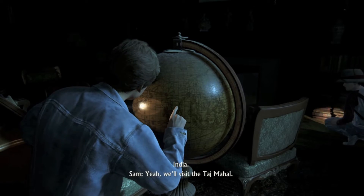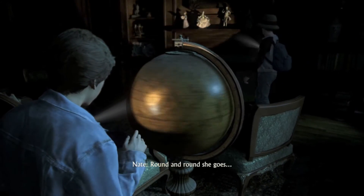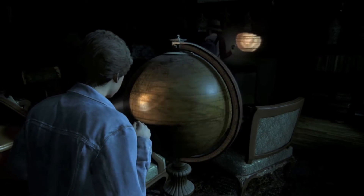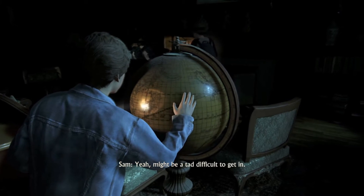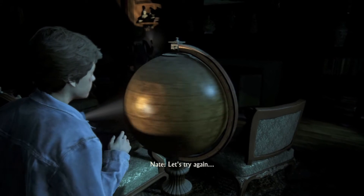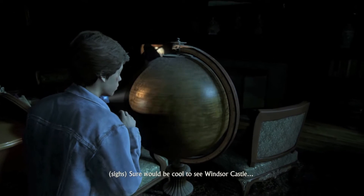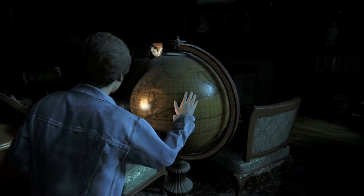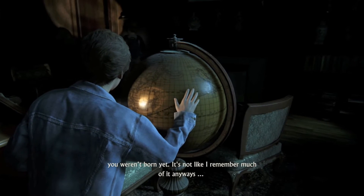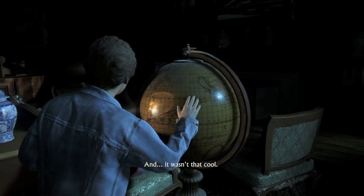India. We'll visit the Taj Mahal. Round and round she goes. Soviet Union. Let's go to Moscow. Yeah, it might be a tad difficult to get in. I always wanted to see Red Square, though. Let's try again. England. Sure would be cool to see Windsor Castle. Right, Sam? Hey. Don't look at me. It's not my fault you weren't born yet. It's not like I remember much of it anyways. And it wasn't that cool.